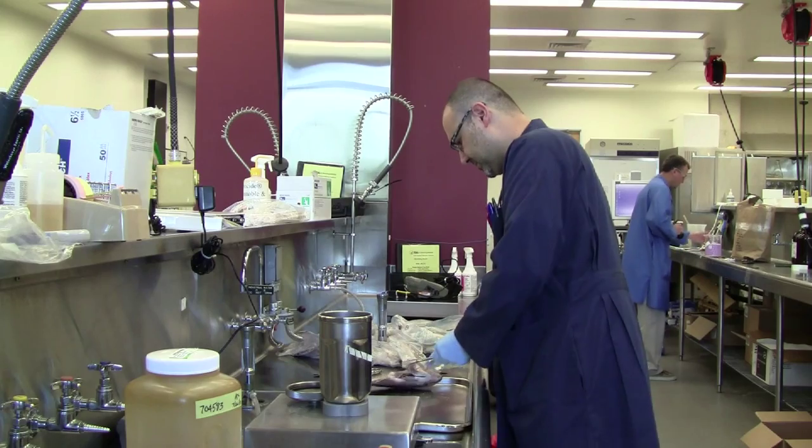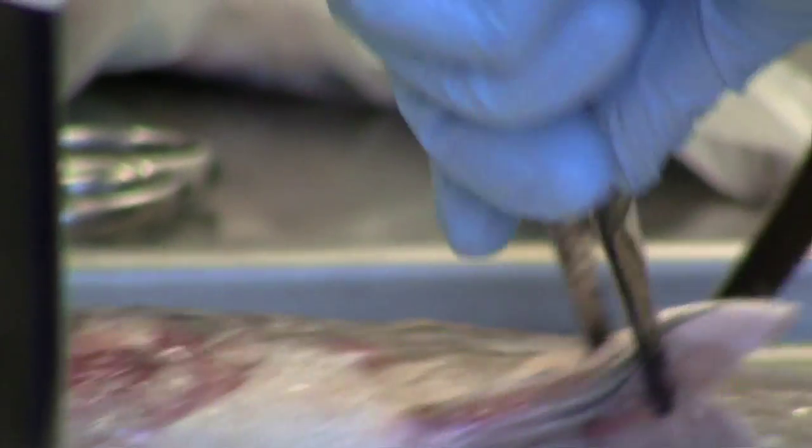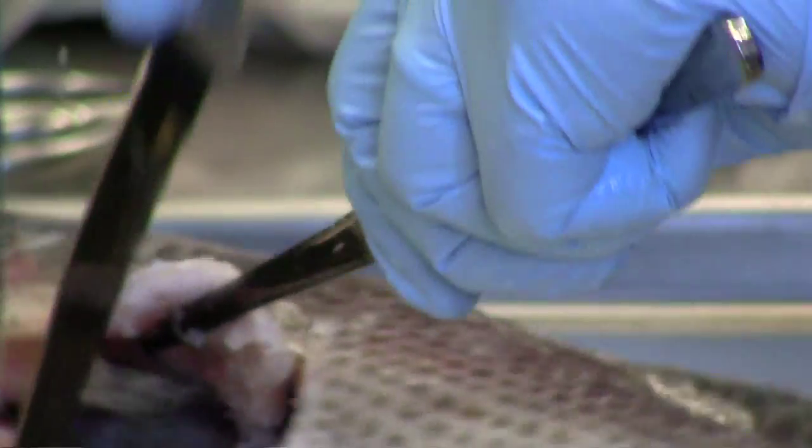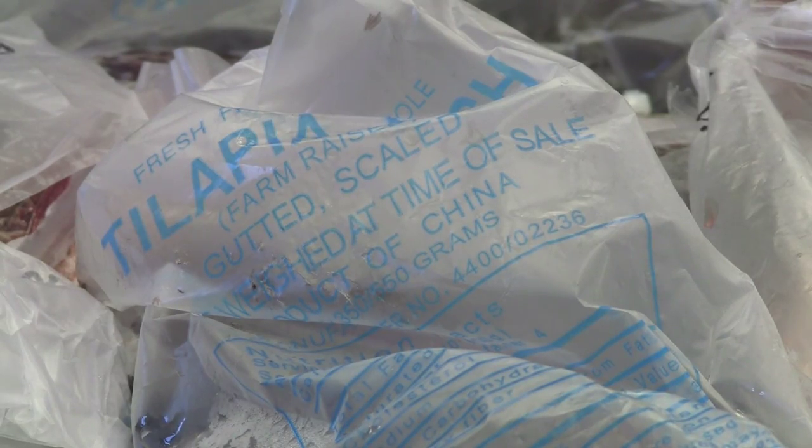He works next door to a microbiologist who is hacking into Chinese-grown tilapia for a test that will reveal if it's carrying any bacteria. We test for specific things like salmonella, listeria, and E. coli.